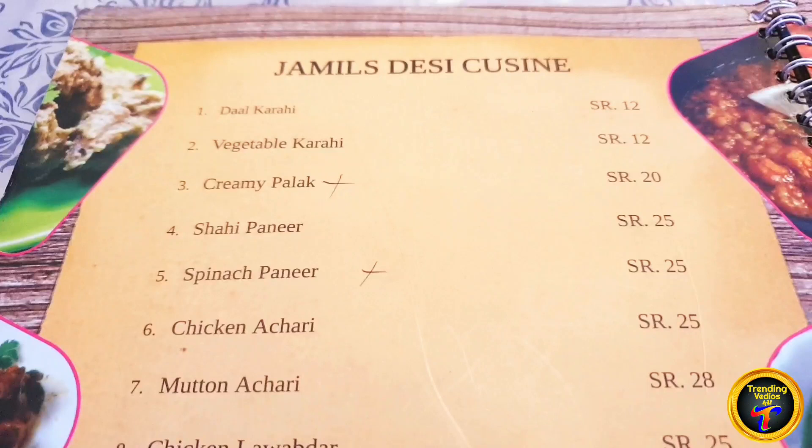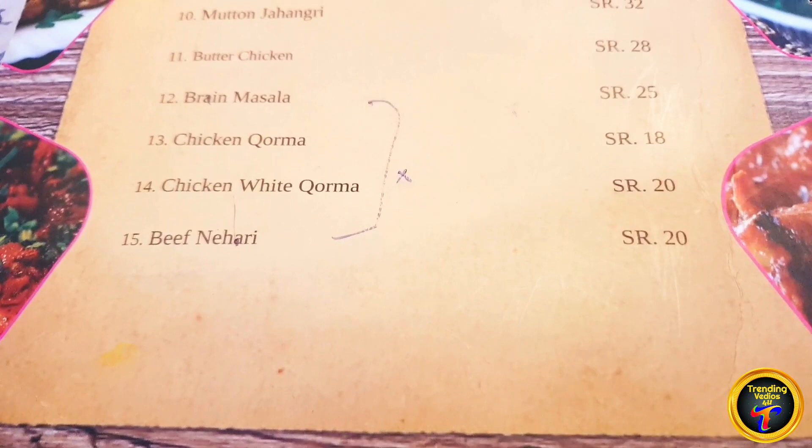You can eat butter naan here. We have ordered a lot of food — fried rice and chicken.